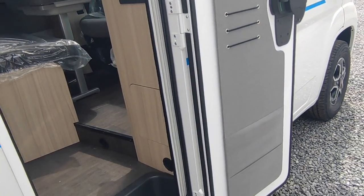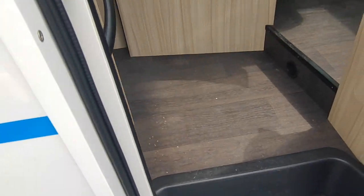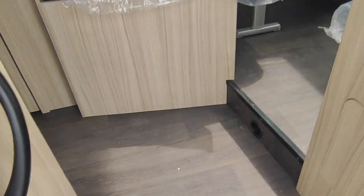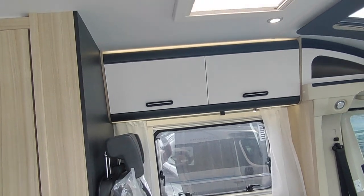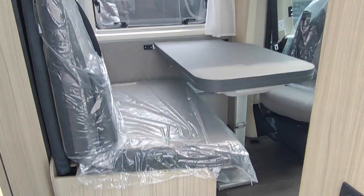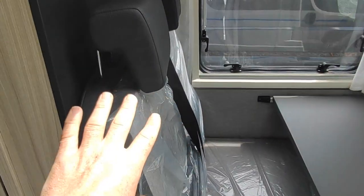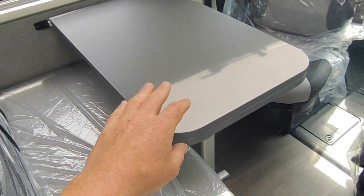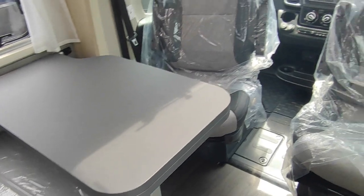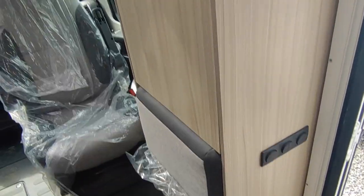The habitation door is probably one of the areas where these give themselves away as the slightly cheaper van - it hasn't got a window in it, but it's a door and it does the job perfectly well. Coming in, it's a very European sort of layout. This is only 6.7 metres, so if you've been looking at the full-fat Adria Compact DL, the lounge is where it saves the length. You've got a typical European lounge half-diner with two seat belts on the forward-facing ones.